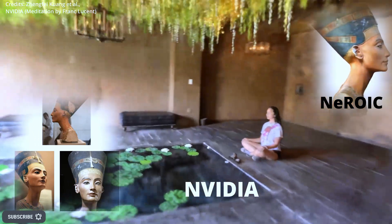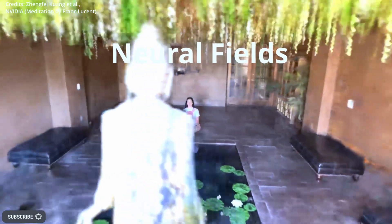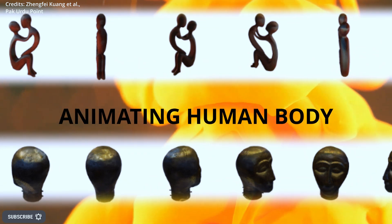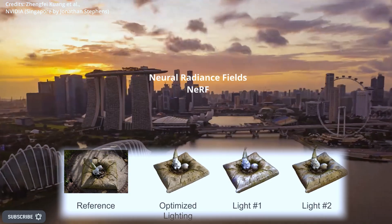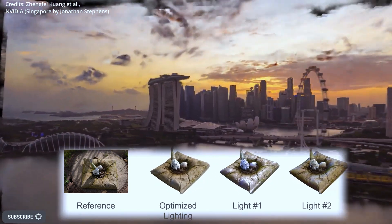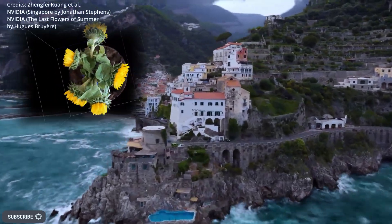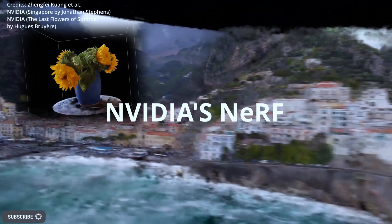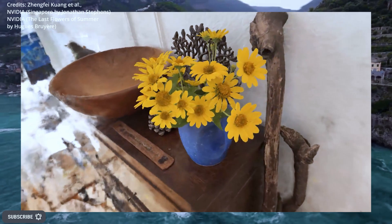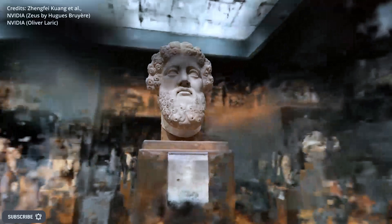Recently, there is increased interest in using coordinate-based neural networks called neural fields to solve visual computing problems, such as synthesizing 3D shapes, animating the human body, and estimating pose. Neural radiance fields, known in short as NeRF, can synthesize high-quality novel views of static scenes from sparse calibrated images. While AI tools like NVIDIA's NeRF have improved in quality and capabilities, there are still requirements that must be met, such as having fixed background and lighting conditions and recording multi-view images or video sequences in a single session.